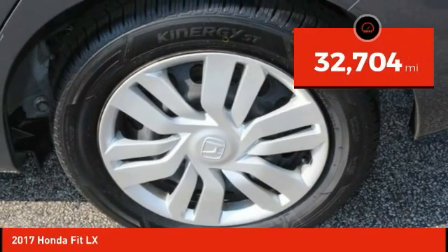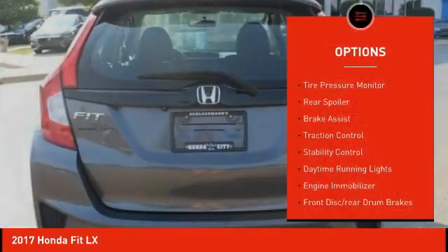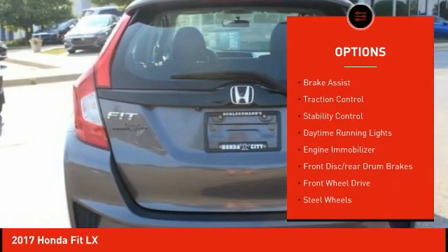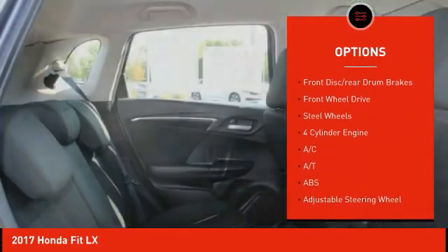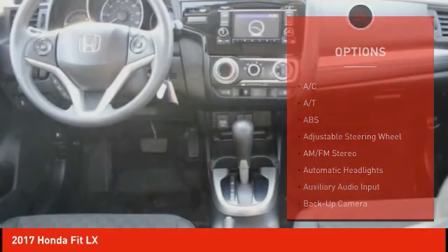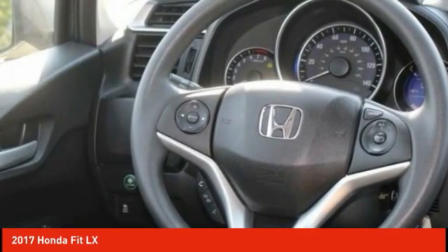This vehicle has less than 35,000 miles. Here are some of this vehicle's great options: tire pressure monitor, rear spoiler, brake assist, traction control, stability control, daytime running lights, engine immobilizer, front disc rear drum brakes, FWD, steel wheels.